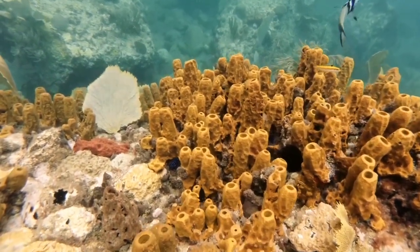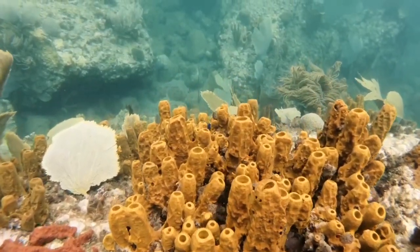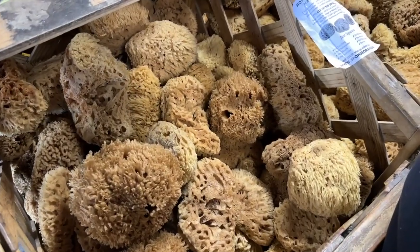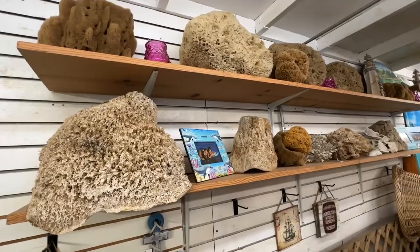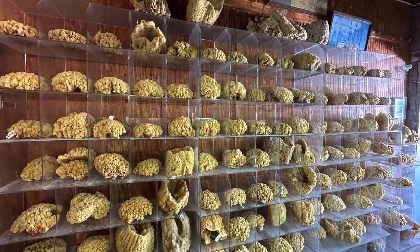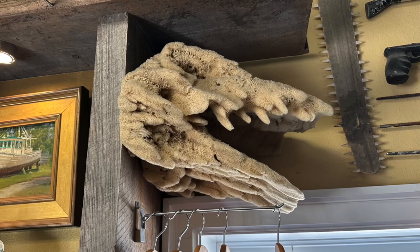Natural sea sponges grow in the shallow waters along Florida's Gulf Coast and are cut by hand by divers. State regulations control harvesting of the sponges, ensuring they have enough time to regenerate. If you're in the market for a natural sponge, you won't go home empty-handed — from the famous Sponge-O-Rama, which is a combo museum and souvenir shop, to Tarpon Sponge Exchange and Lori's Sponges and Soaps. The sponges are all local and come in a variety of shapes and sizes.